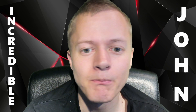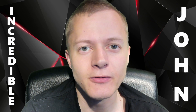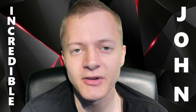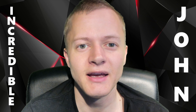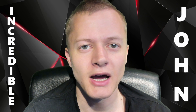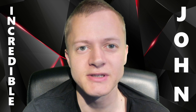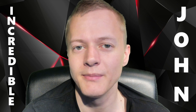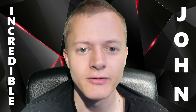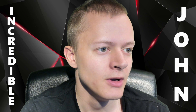Hello everyone, welcome back to another video. Hopefully you guys did enjoy that spicy food video yesterday — that was actually filmed with my new phone, the iPhone 13 Pro Max. I actually recorded a video before that but I wasn't happy with it, so I decided to film my apartment as an apartment tour video to just test out the camera quality and stuff.